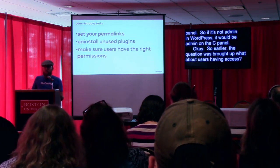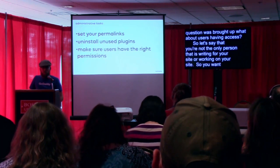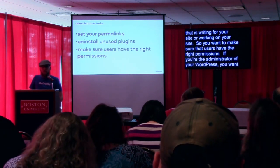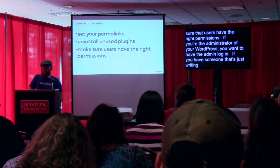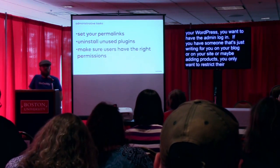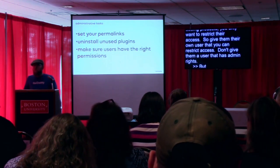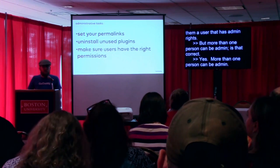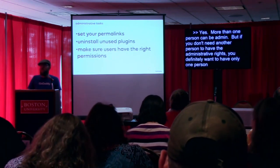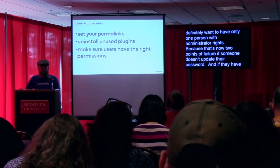Earlier a question came up about users having access. If you're not the only person writing for or working on your site, make sure users have the right permissions. If you're the administrator of your WordPress, you want to have the admin login. If you have someone just writing for your blog or adding products, you want to restrict their access — give them their own user with restricted access, not admin rights. More than one person can be admin, but if you don't need another person to have administrative rights, only have one person with administrative rights. Having two admins creates two points of failure.